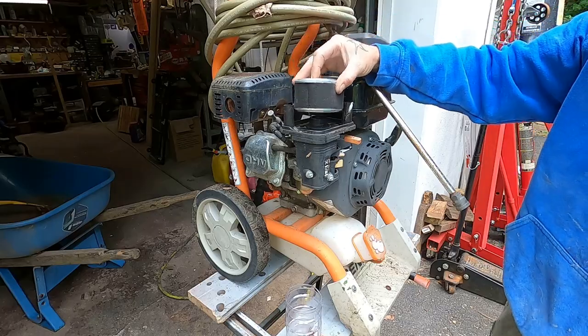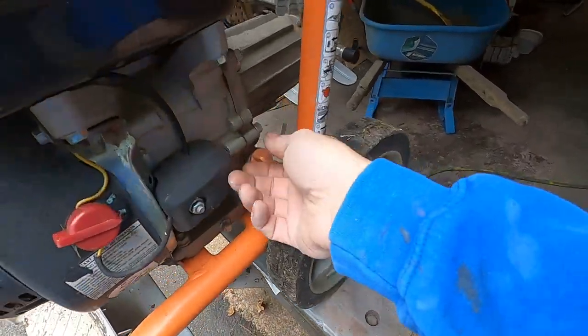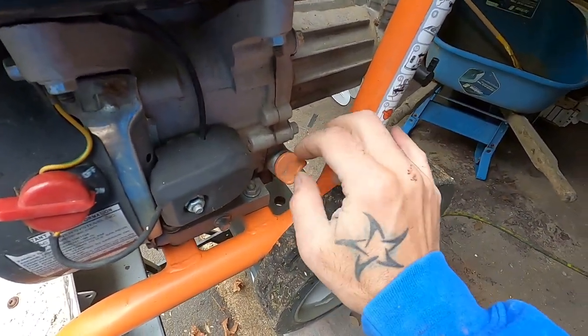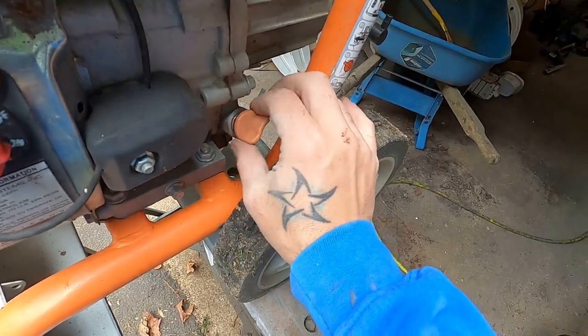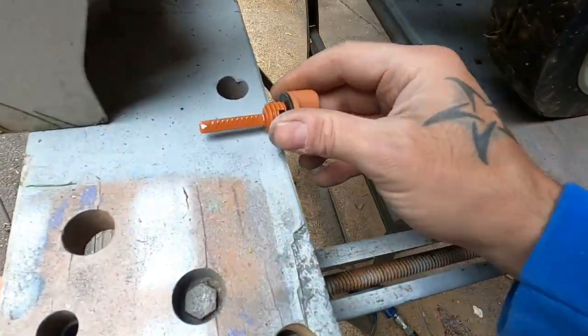Let's find out if it's got any oil in it. Nice clean oil too - look at that.